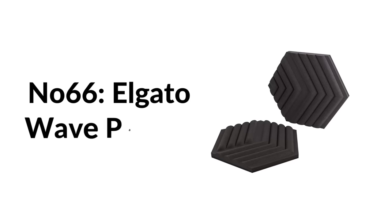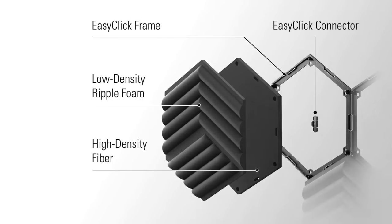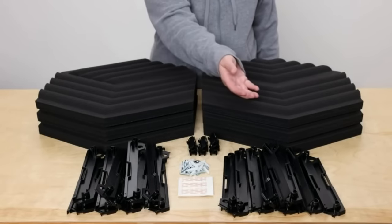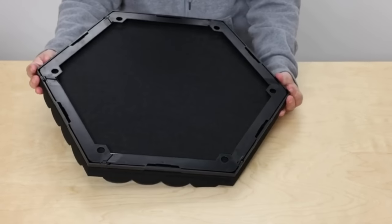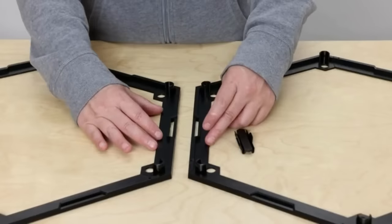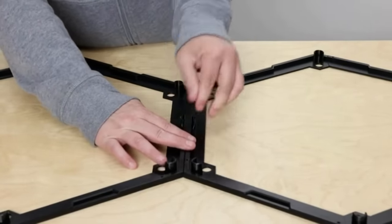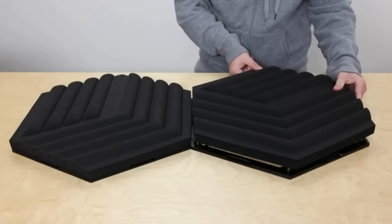Number sixty-six: Elgato Wave Panel. Fine-tune your space with superior sound using the Elgato Wave Panel acoustic foam tiles. Not only functional for content creators and gamers, but also stylish. With unique shapes, you can easily mix and swap out colors to personalize your setup.